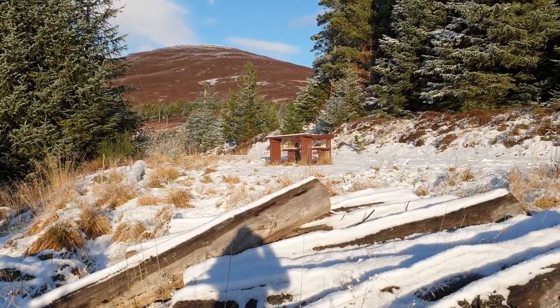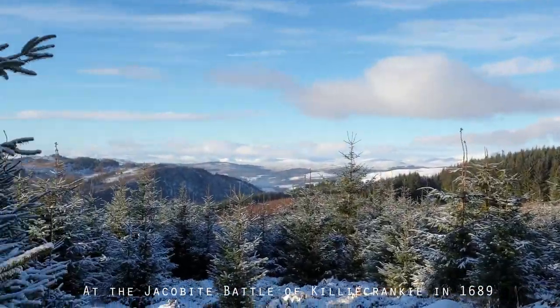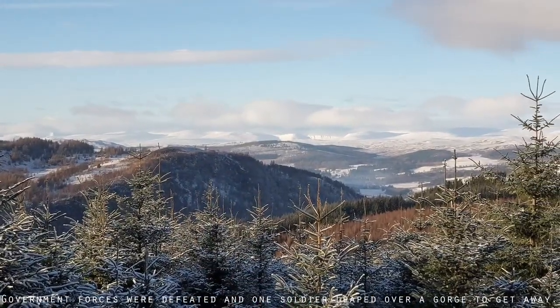Even the bench. That's the soldier's leap over there. So that's the soldier's leap in Killiecranky.